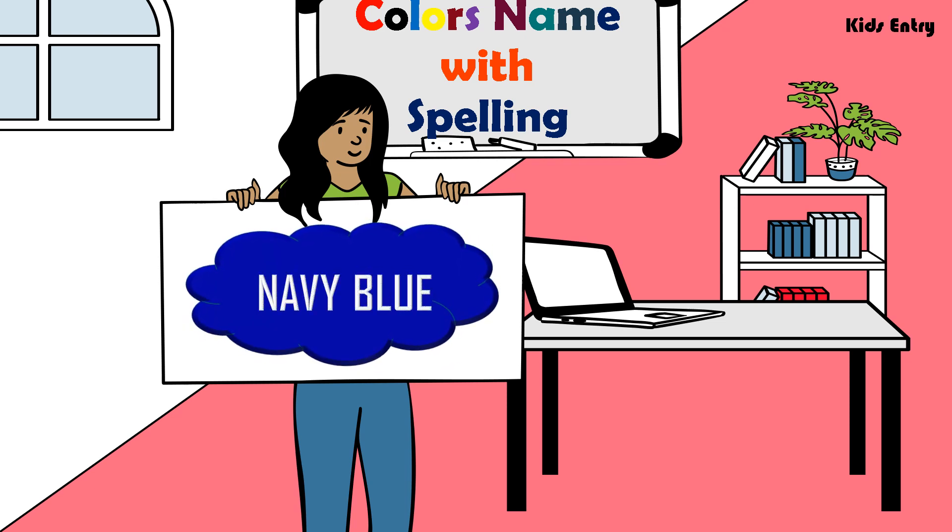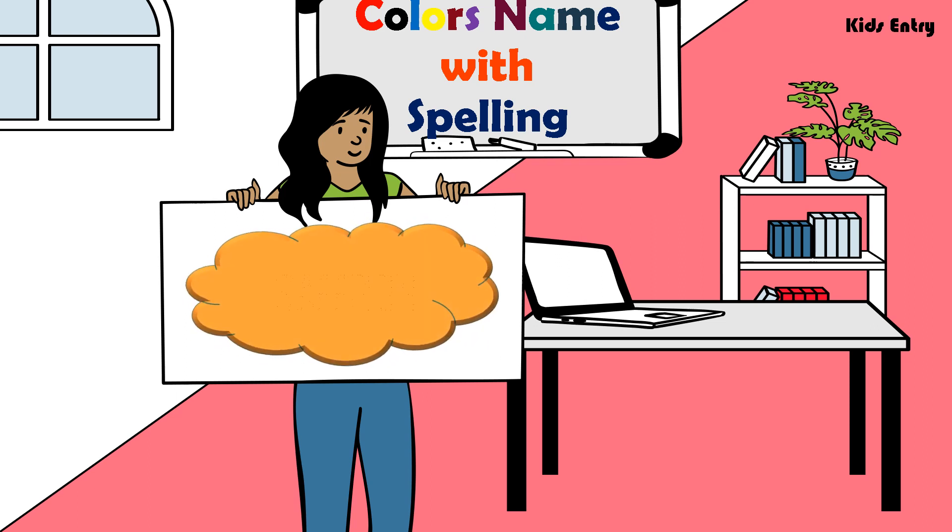Navy Blue, N A V Y B L U E, Navy Blue. Saffron, S A F F R O N, Saffron.